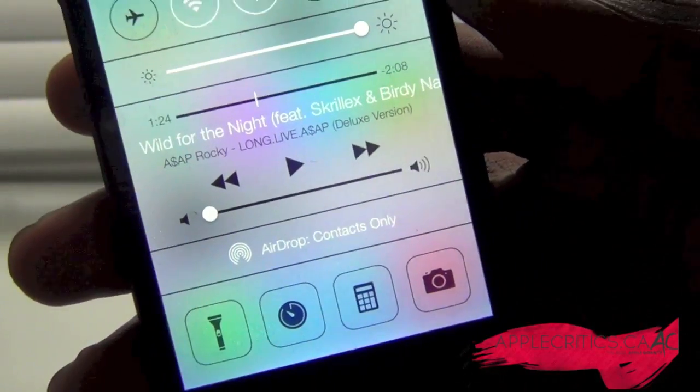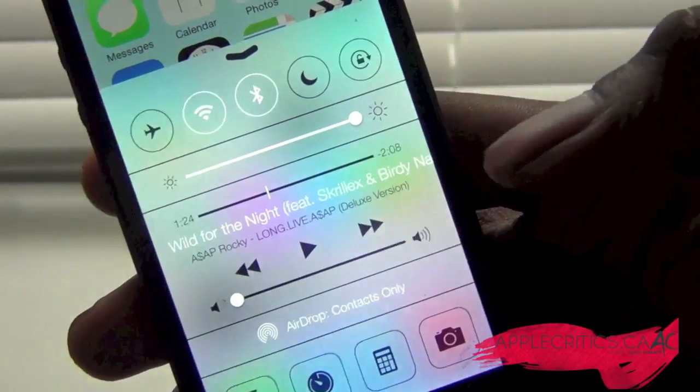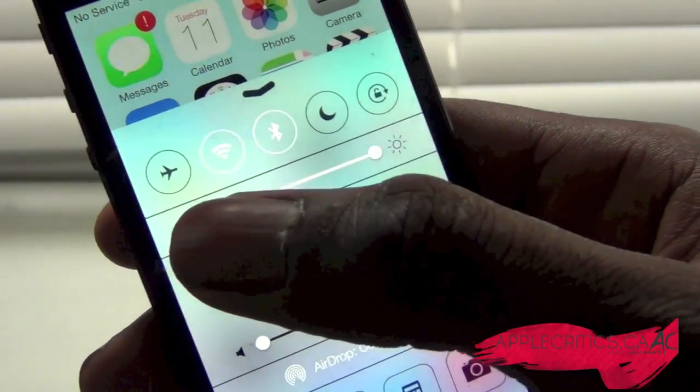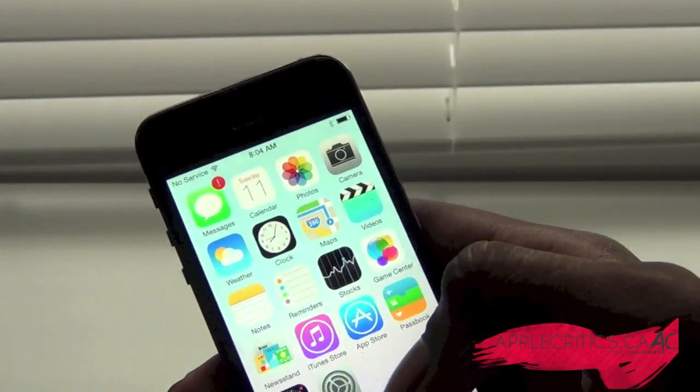You have AirDrop, which is basically a file sharing service that they finally brought to the iPhone. You can see brightness right there, and you have five toggles as well. That's a really nice addition, and I really do like the quick settings.